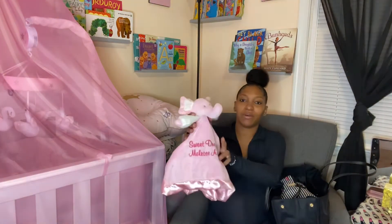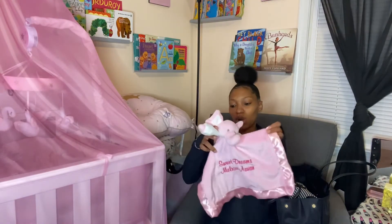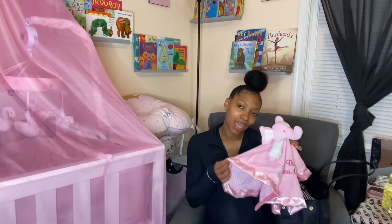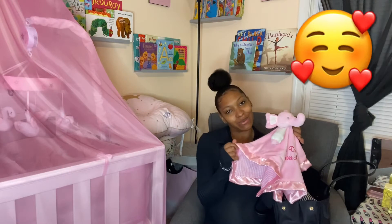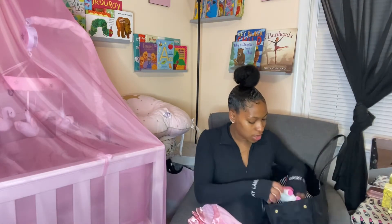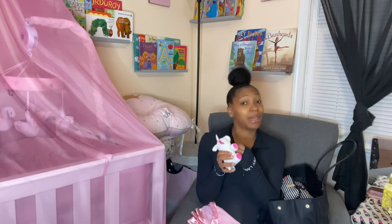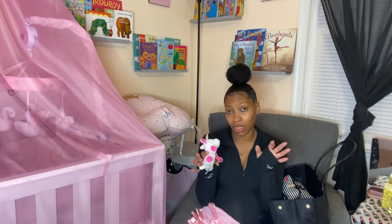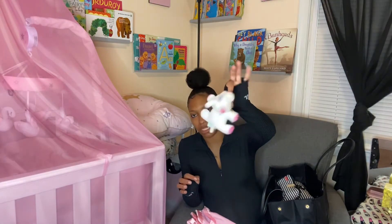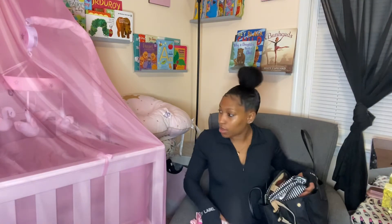So first, we got her little binky. My best friend — her aunt — got her this. It says 'Sweet Dreams Melrose,' it's a swan, I thought it was so cute. I have a little backstory: when I was little I had a ribbon I used to rub on because it was silky. And then we got this little unicorn thing that goes on her pacifier, just so she doesn't lose it. I thought it was cute and real girly.